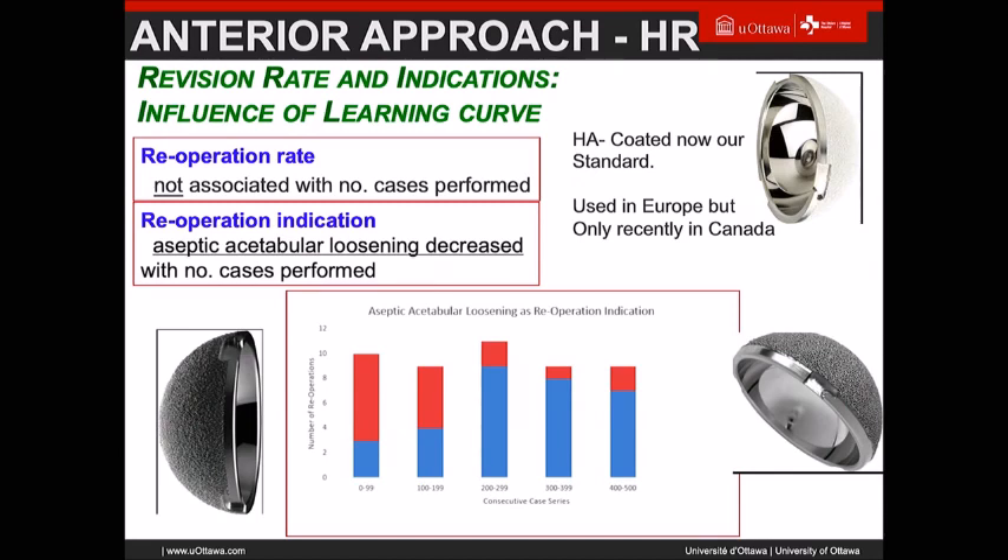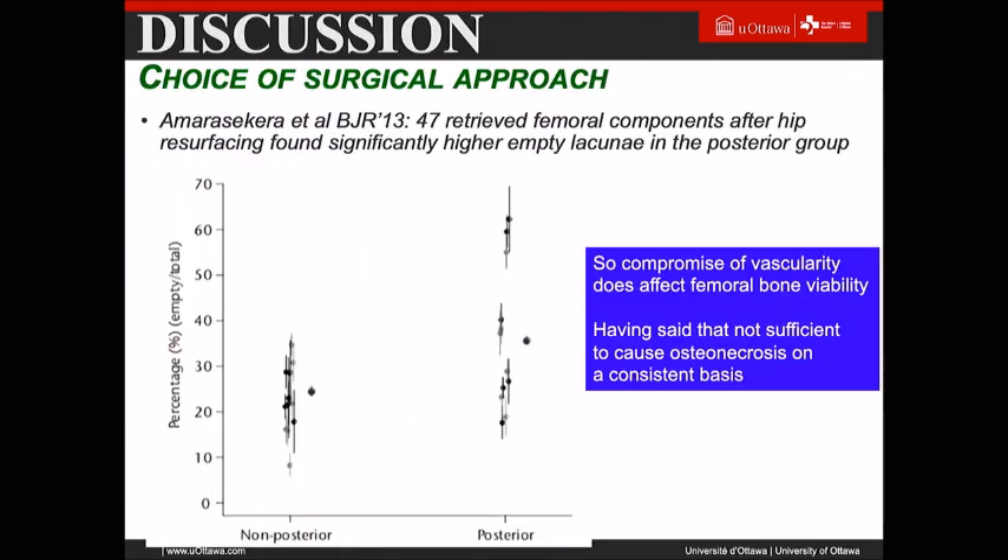Looking at the cup designs: initially in North America it was just porous-coated cobalt-chrome with no HA. Then they introduced a titanium bio-foam on the cobalt, which I think was not that good — there was some passive corrosion happening. Now the design is just a cobalt-chrome shell with HA, which has been very good. You can see that after the first few hundred cases, the issue of cup seating and fixation was resolved.